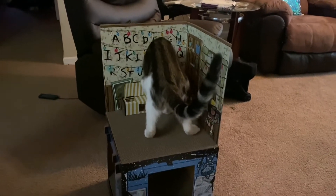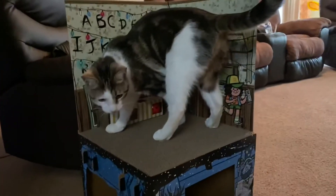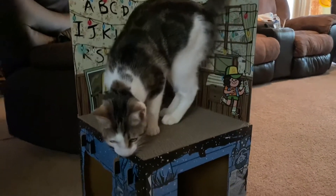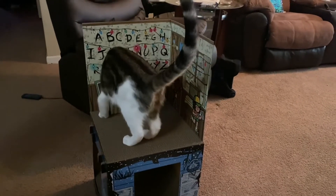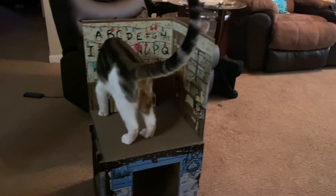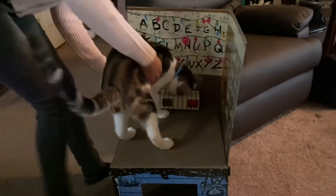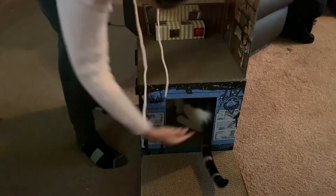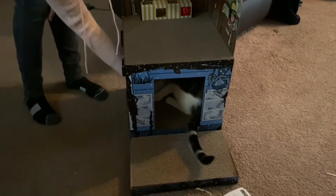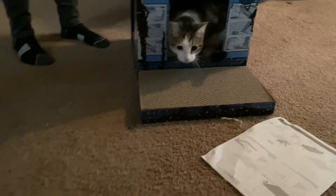He's trying to figure out how to get it against the wall. Okay, get out - come on Oscar, come on! There you go. He's going back in.